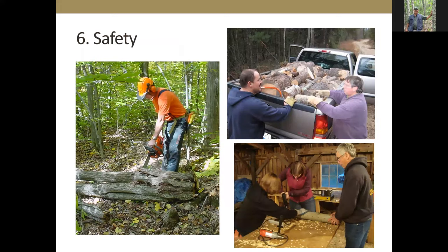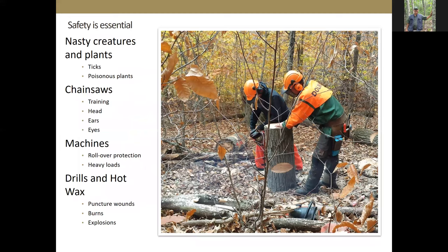Safety is critical in whatever we're doing. There are nasty creatures and plants, potential injuries from chainsaws, machines, portable bandsaw mills, drills, and hot wax if you're making gourmet mushrooms. Having dealt with a painful pinched nerve for the last two months from improper lifting in the woods — yes, I know better — make sure you are in appropriately good shape and doing things correctly.